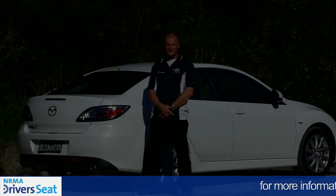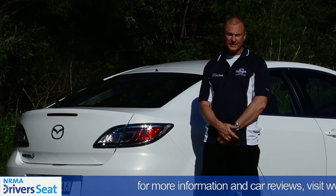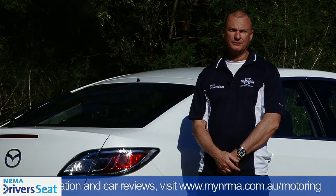With detailed changes internally and externally, plus a price reduction across the board, it still makes a compelling case to keep the Mazda 6 at the forefront of your shopping list. The NRMA Driver's Seat verdict: four stars.